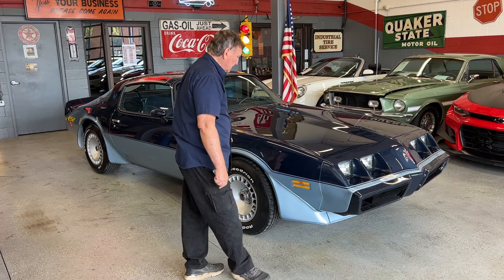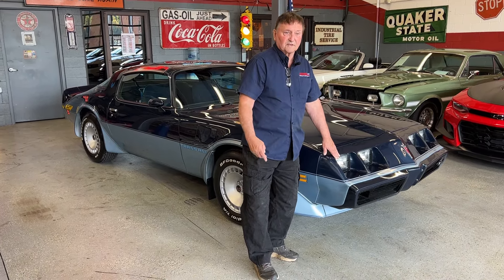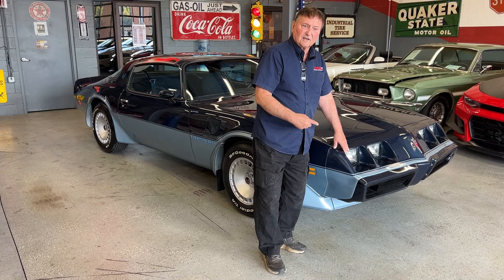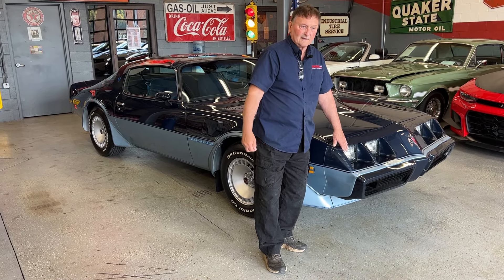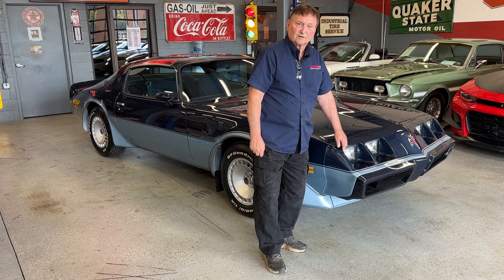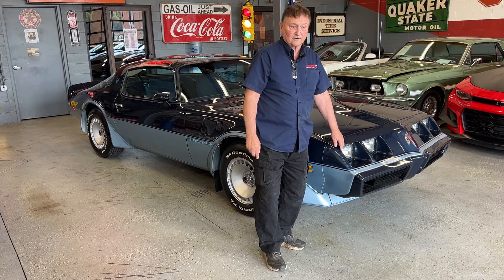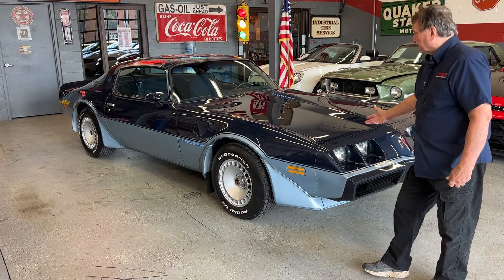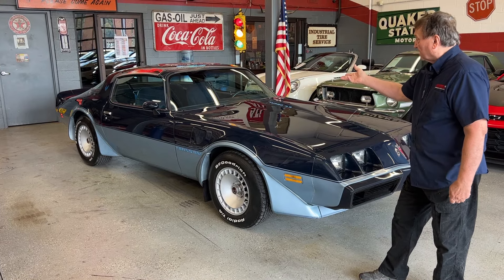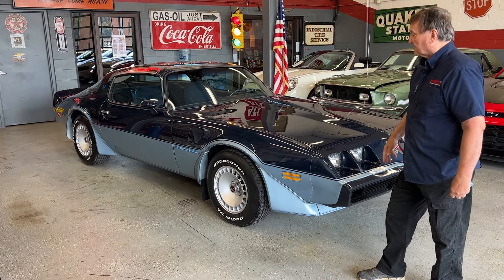This car presents itself very well. It's been a long time since I've seen this much originality on one of these cars that was not $60,000, $70,000, $80,000, $90,000, or $100,000 in a black-and-gold one. This one is not black and gold, but you've got a two-tone blue — great color. It's midnight blue on top, and it has a blue cloth interior in it, which we're going to show you outside. It's pretty hard to see inside the building here.